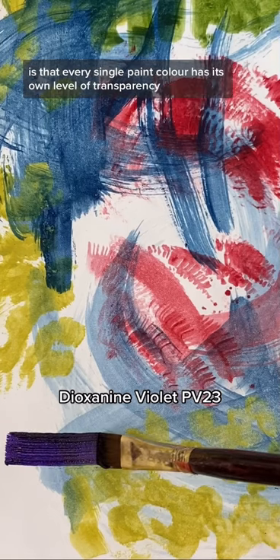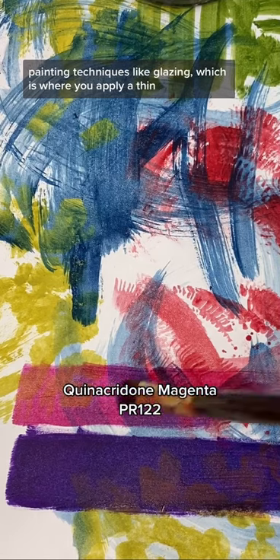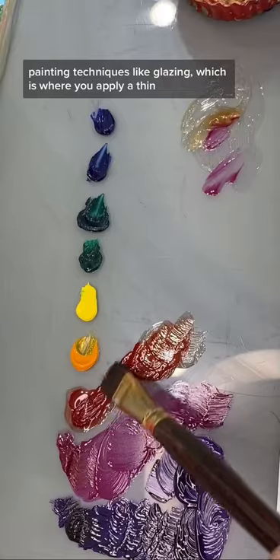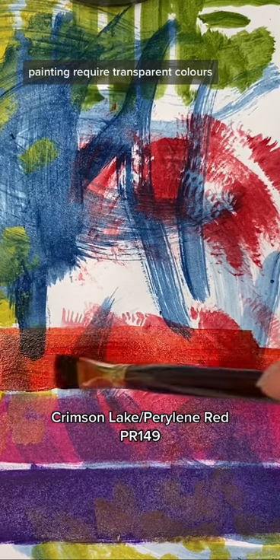Something people often don't realize is that every single paint color has its own level of transparency. Painting techniques like glazing, where you apply a thin transparent layer of paint over a dry underpainting, require transparent colors.